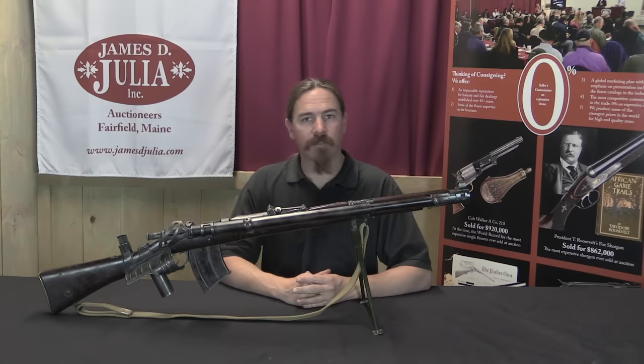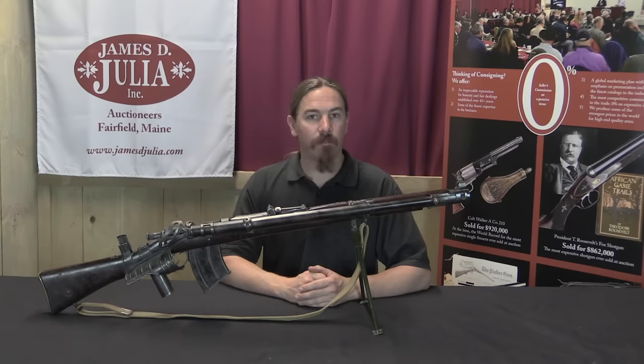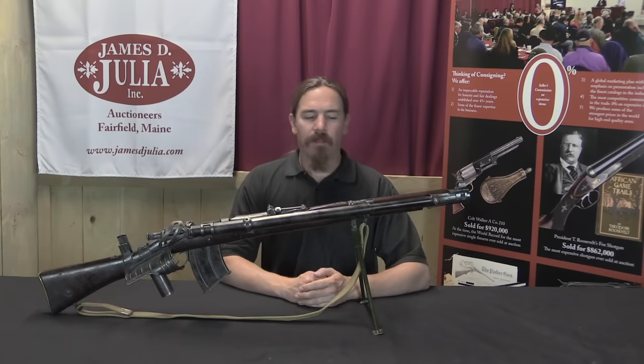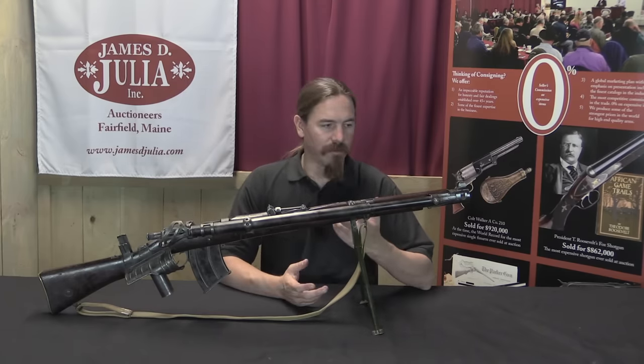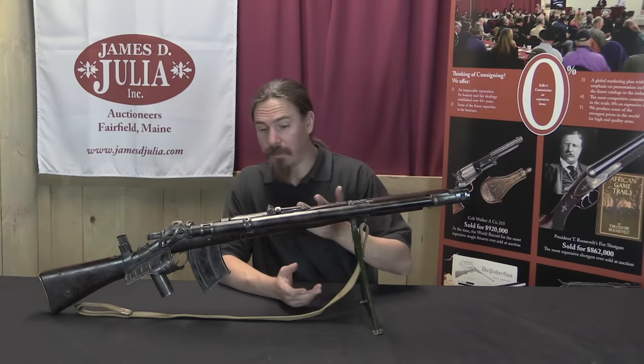It is a conversion of a bolt-action Enfield — an SMLE — into a semi-automatic light support rifle. These were only made in very limited numbers, only a handful. This one appears to be number 4; it is marked on the handguard, although not anywhere else.